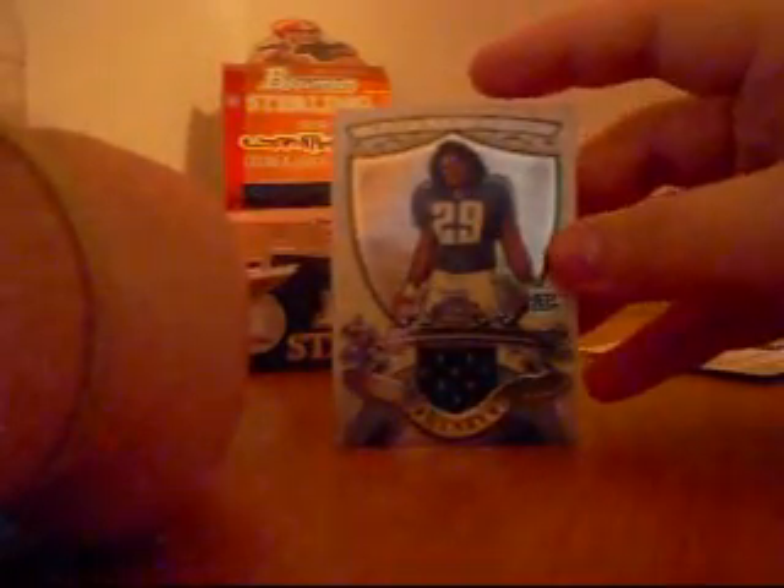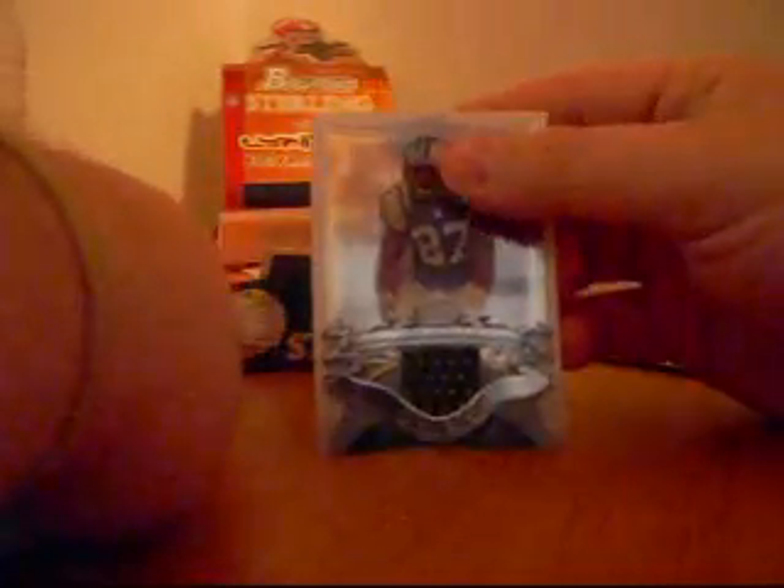We got a Moss rookie card — Tyrone Moss for the Cleveland Browns. Next, we have a Gary Russell autograph for the Pittsburgh Steelers, not numbered. Next card is a Chris Henry rookie jersey for the Titans, not numbered. Next, we have a Laveranues Coles jersey for the Jets. And the last card is an Anthony Spencer rookie for the Dallas Cowboys.